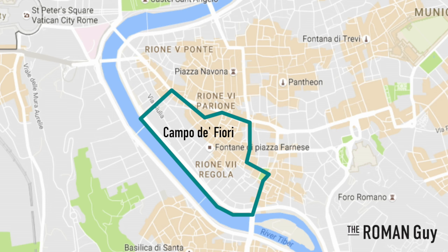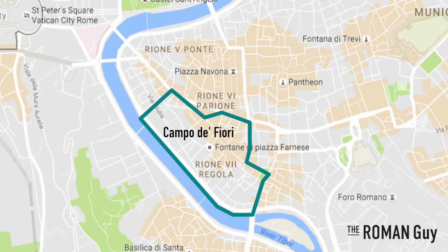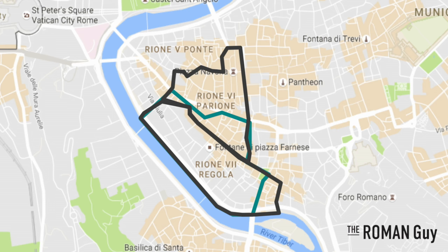If you watched our other neighborhood videos, you know that Rome is split up into 22 districts called Rioni. The neighborhood we refer to as Campo dei Fiori is between two districts called Rioni Regula and Rioni Parioni.